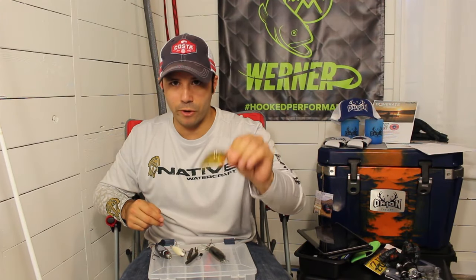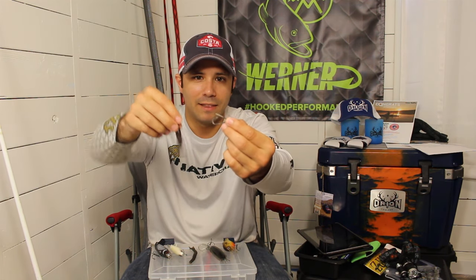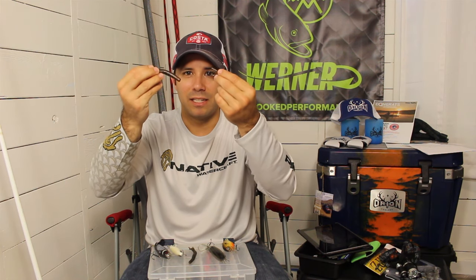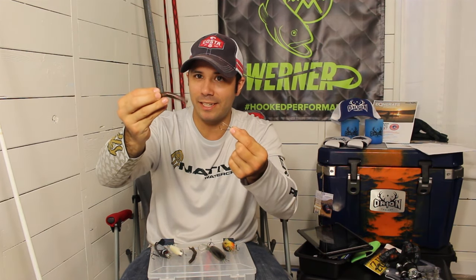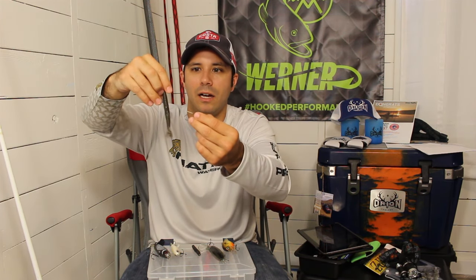For the bottom presentation, the go-to is the Ned rig paired with a TRD. Almost my first cast with one of these I caught a fish — just let it out, let it drop, and I got one. This thing is a phenomenal river fishing machine. You can get 20 to 50 fish on just one bait, whereas four-inch Senkos you'll burn through like nobody's business.